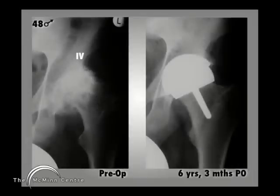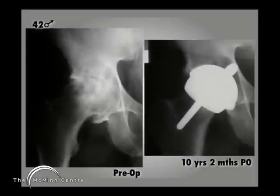This is a 48-year-old man with stage 4 osteonecrosis, and 6 years 3 months after his Birmingham hip resurfacing he has a clinically and radiographically perfect outcome. Another 42-year-old man with avascular necrosis, 10 years 2 months after a McMinn resurfacing, also showing a good outcome.